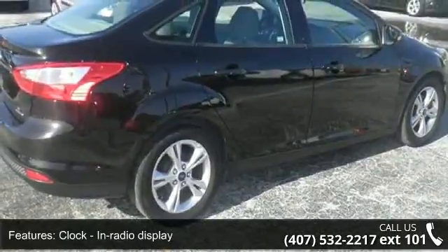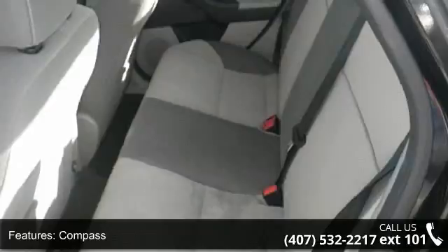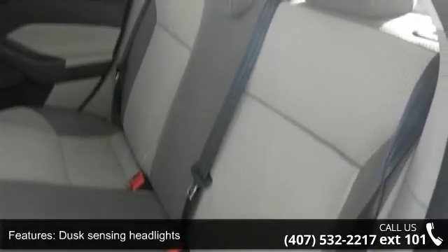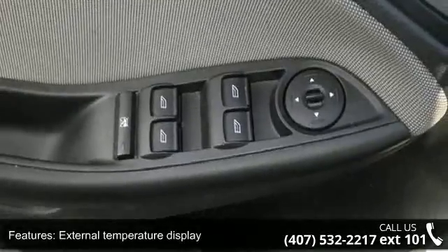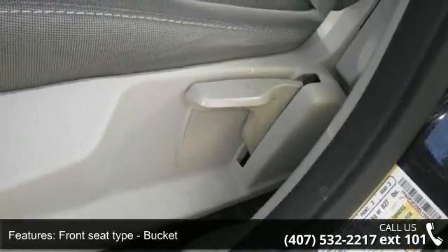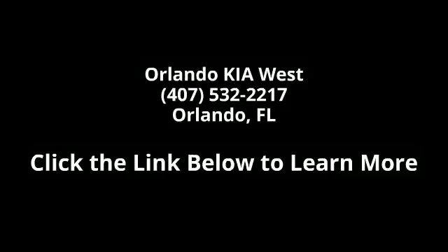A test drive is waiting for you. Call now to schedule an appointment at our dealership. The parking lot is waiting for you.